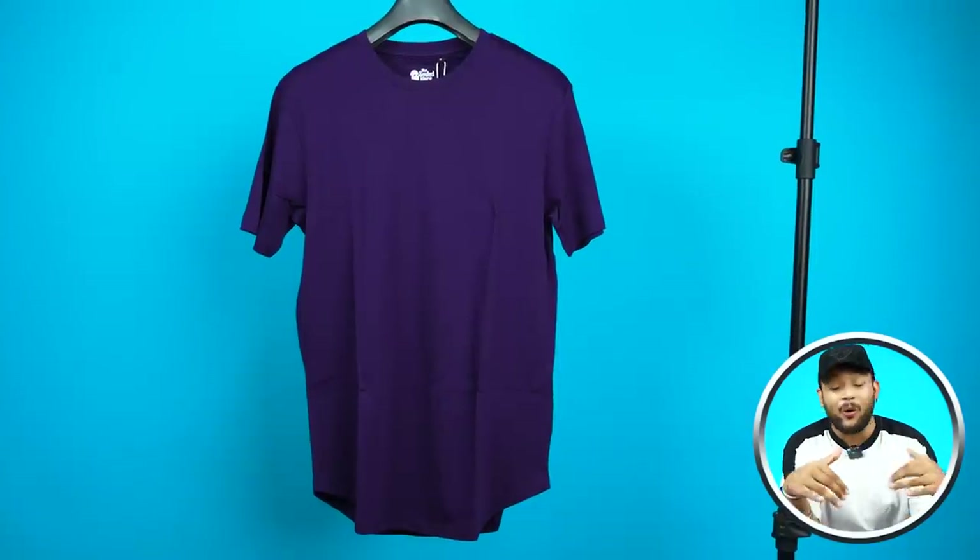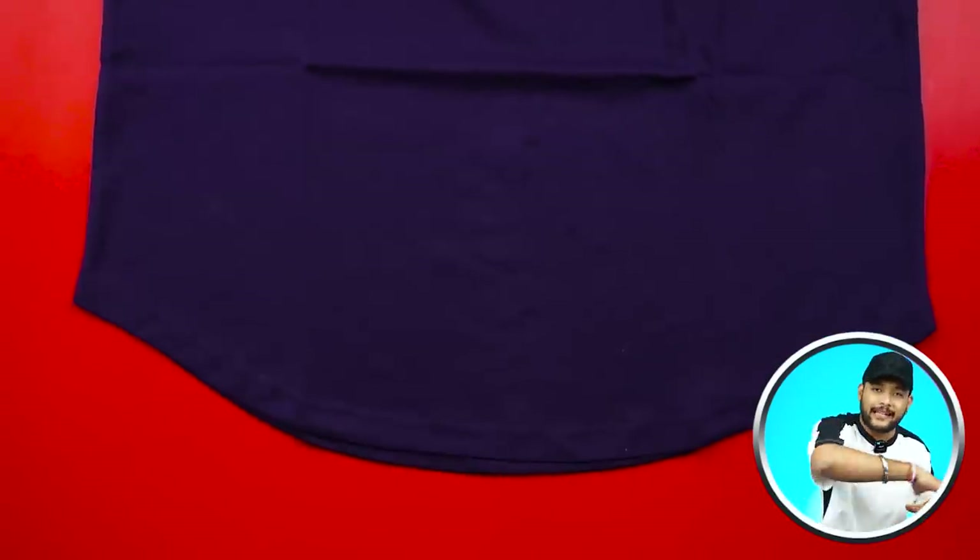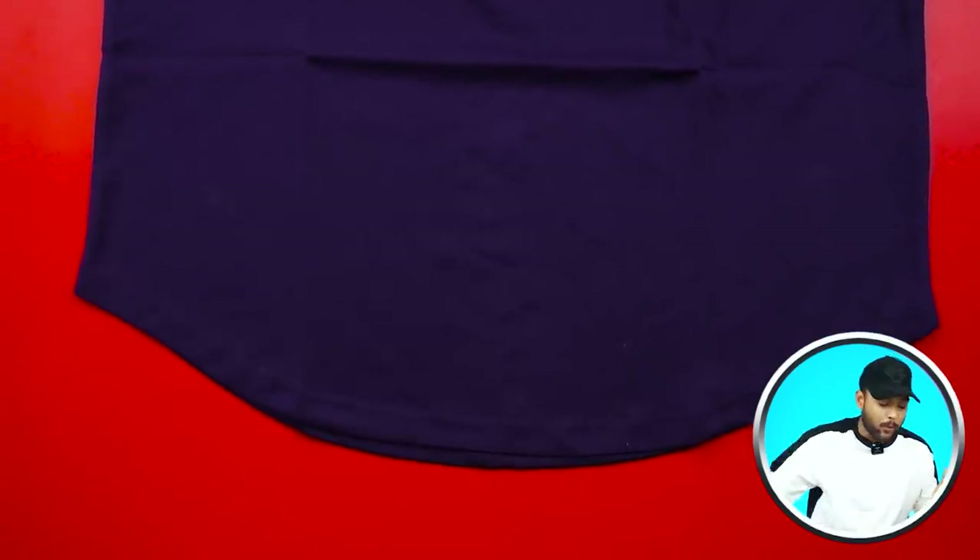It comes in a dark purple color. Because this is Supima cotton, it looks very nice. If you haven't worn Supima cotton before, you can feel the quality difference just by touching it — the quality is noticeably different. You will get a round neck and short sleeve. This is also a drop-cut t-shirt with a U-shape at the bottom. This is M-size. Tell me in the comments which t-shirt in this video is the best!